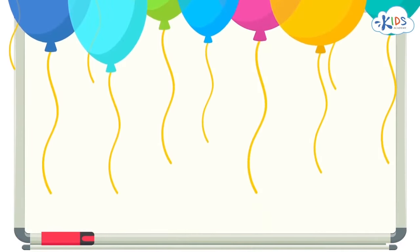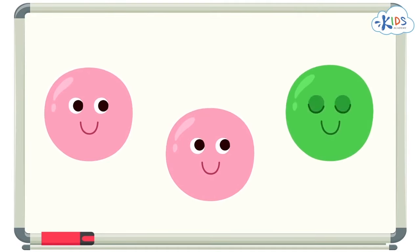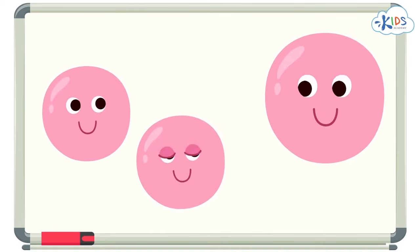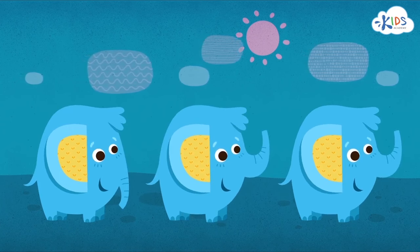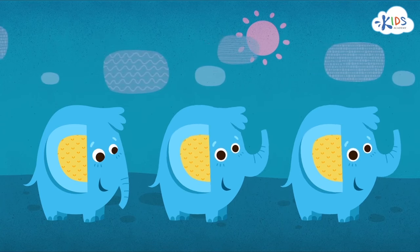Before we get started, let me give you some hints so you know what to look for. Some things to look out for are color — is one of the colors different from the others? Shape — is one of the objects a different shape than the others? Size — is one of the objects larger or smaller than the others? And position — are all of the parts of the objects in the same position or pointed in the same way? This elephant has a trunk facing down and the other elephants have their trunks facing up.